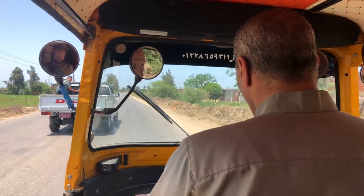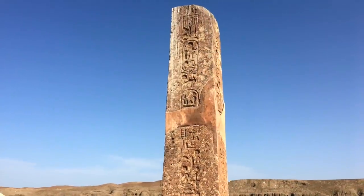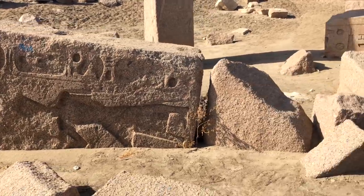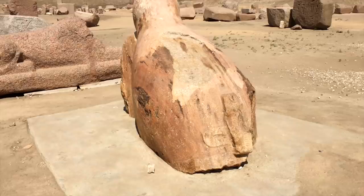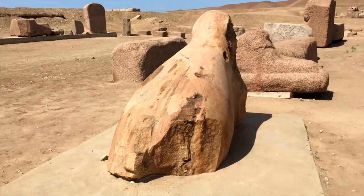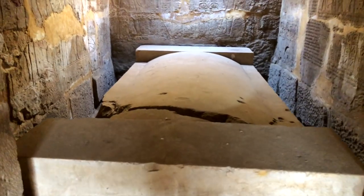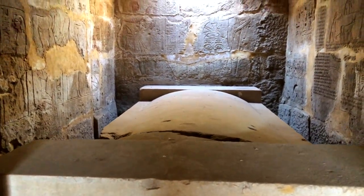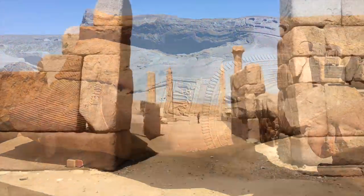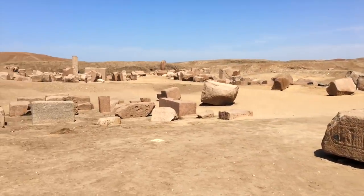What began as one video about Tanis eventually became three because there's so much fascinating history here that we kept learning about and wanted to share. It really is a special place, and it should have become one of the most well-known sites in all of Egypt, right up there alongside places like Luxor and the Valley of the Kings. But the pristine tombs full of treasures were discovered here at an unlucky time, and Tanis basically missed its rightly deserved chance to be in the global spotlight. What was once a great capital of Egypt is now a site in ruins that most people have never even heard of.